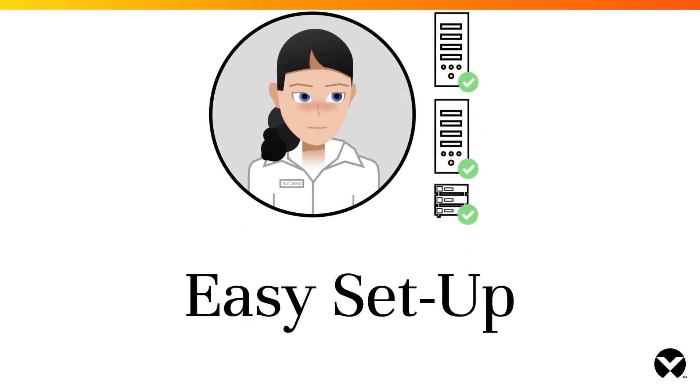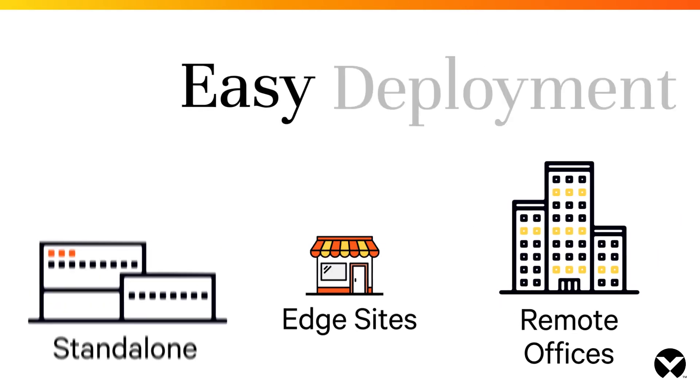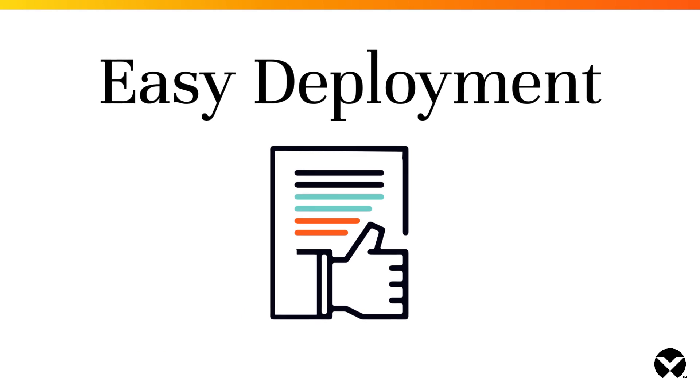The software is easy to set up and configure yourself at standalone locations, edge sites, and remote offices. Or purchase one of our optional service packages if you need faster deployment.